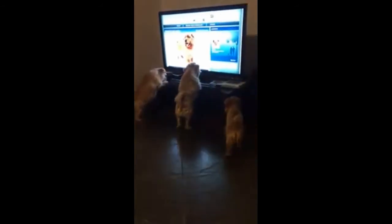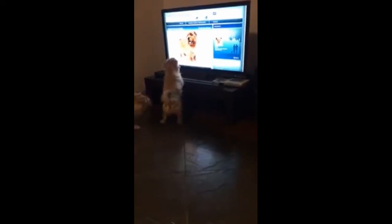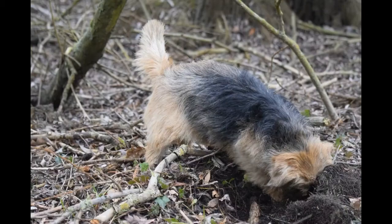Before you get a Norfolk Terrier, you need to make sure that you gather as much information as possible. By understanding the different aspects of the Norfolk Terrier, you will make sure that you have the ability to care for one.